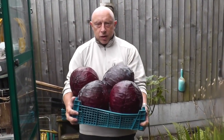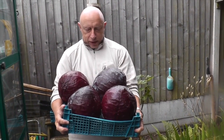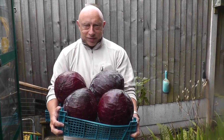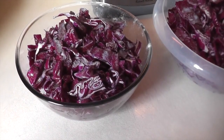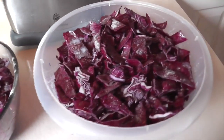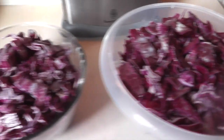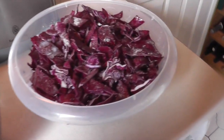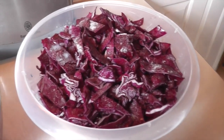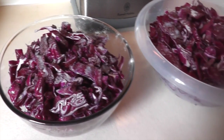I just trimmed all the leaves off and gave them a rinse under the tap, and I'm getting them ready for pickling. The cabbages have been diced up and put in layers, then there's a layer of salt on top, then more cabbage again. These two bowls here — that is just one cabbage. So we've got to do them in stages unfortunately, we're stuck for storage.